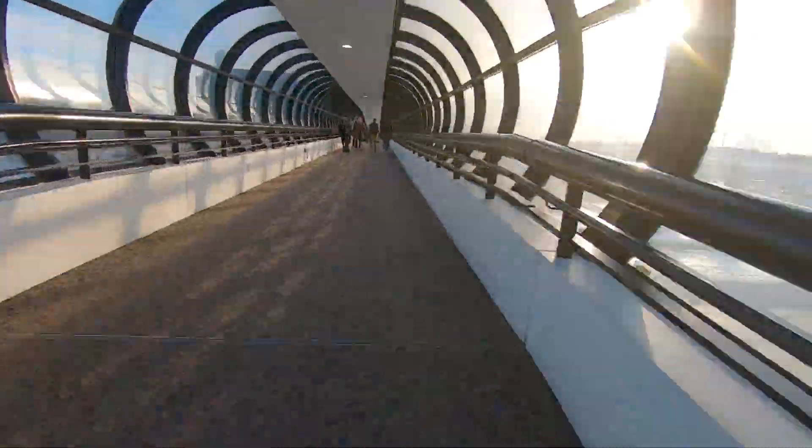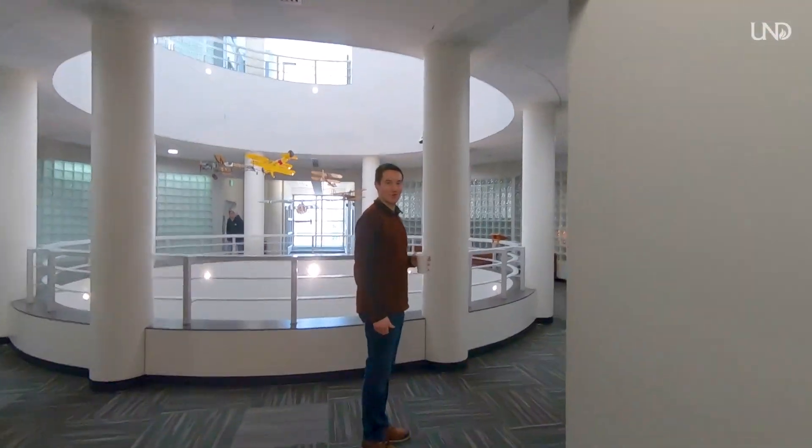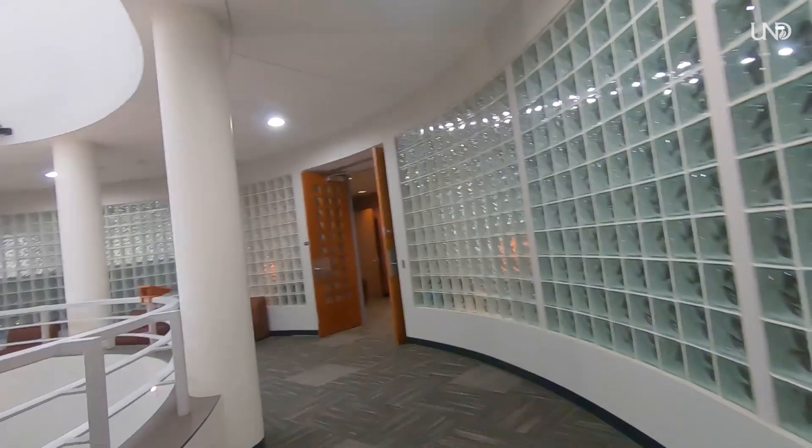I just got done with risk management and I'm wide awake now heading off to Odegaard Hall. I'm going to take that long walk all the way across the skywalk again.